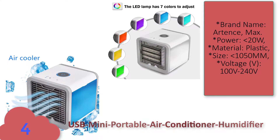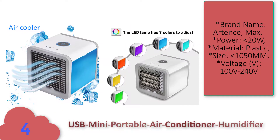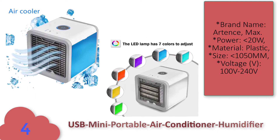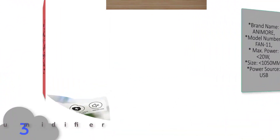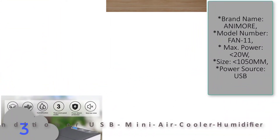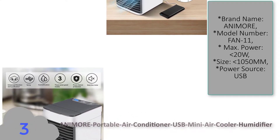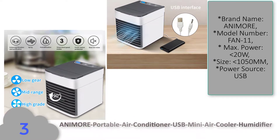Number four: USB mini portable air conditioner humidifier. Features and specifications — brand name: Artens, maximum power: less than 20 watt, material: plastic, size: less than 1050 mm, voltage: 100 to 240 volt.